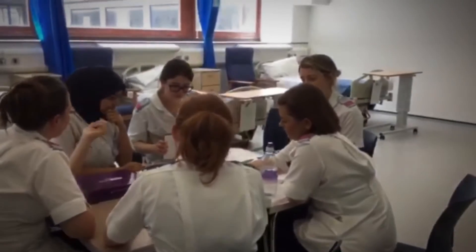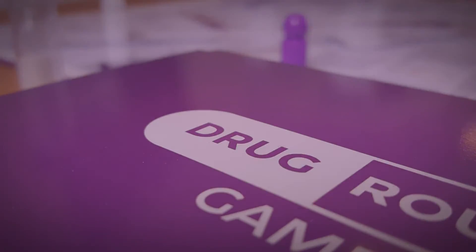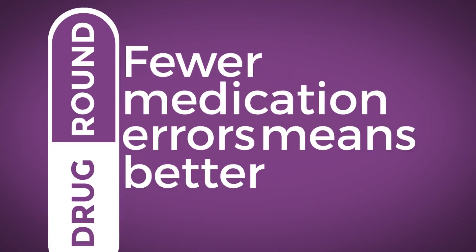The Drug Ground game helps your team to improve their skills, knowledge and confidence. Fewer medication errors means better patient care.